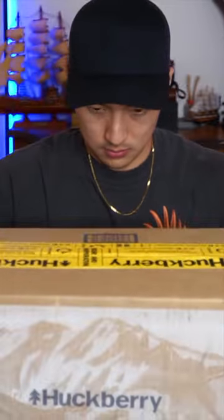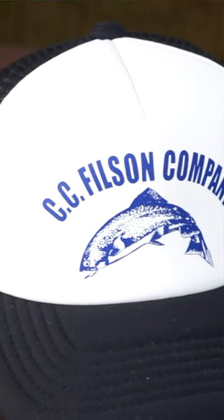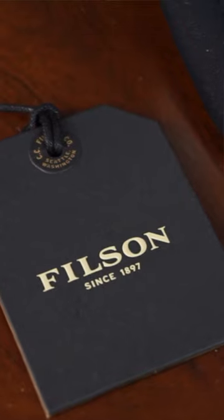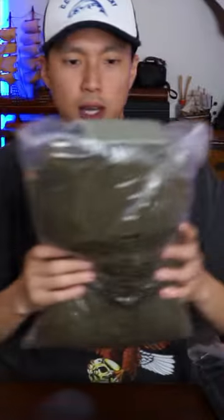Our friends at Huckberry were kind enough to send over a few cool things — let's unbox it. The first thing we got is from Filson: the mesh harvester hat. Really thick, with a nice lining on the inside. Honestly, this is probably the highest quality trucker hat I've ever had. It's really nice.